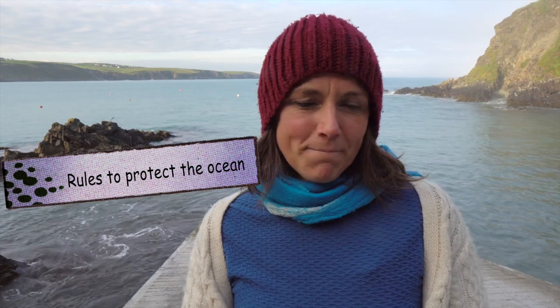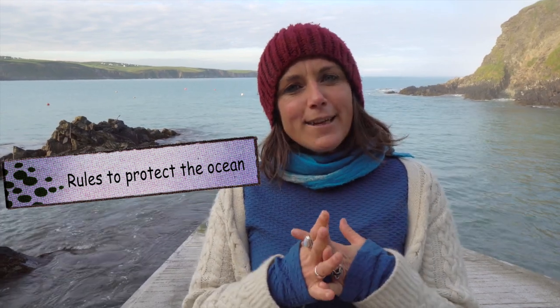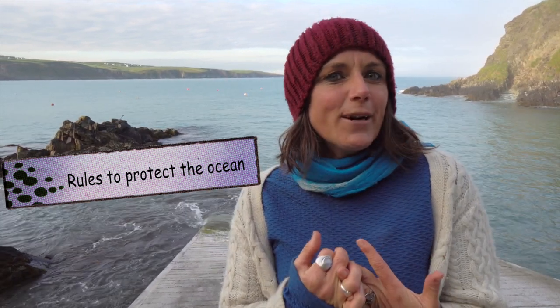I've got an exercise for you — I think you're really going to like this one. I want you to make up some rules for grown-ups: think of some rules to tell grown-ups what they need to do to protect the ocean. Try to think of at least three rules, and include some words like 'biodiversity' or other words you've learned in the Skulinomara videos. You can email your rules — or send a photo of them — to skulnamara@gmail.com. To stay up to date, follow Skulnamara on Facebook or YouTube.